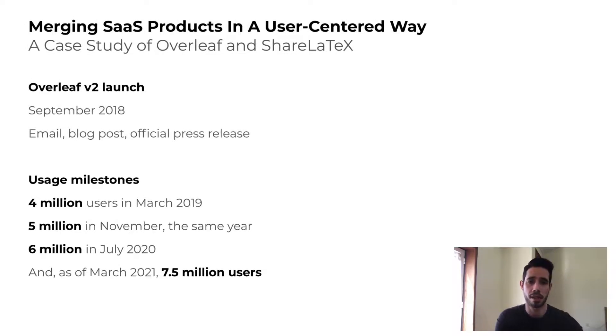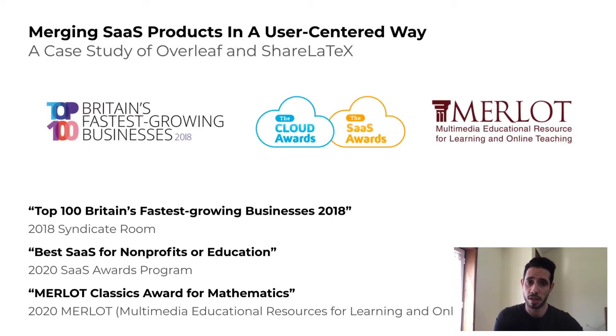The new Overleaf V2 was launched in September 2018, announced via email, blog post, and an official press release. We have since reached significant user milestones — from 2 million users in 2017, we are now at 7.5 million users. At the same time, Overleaf has also received external recognition and awards. Internally, the merger was considered a success, with user research being one of its key drivers.